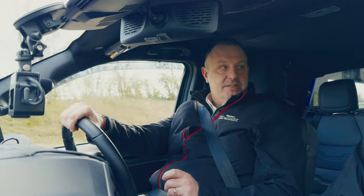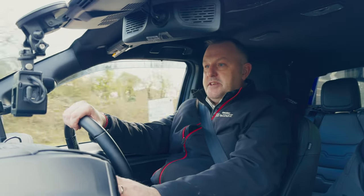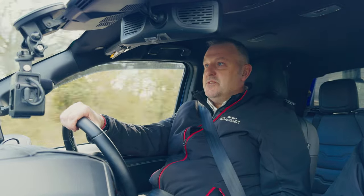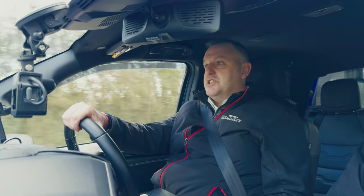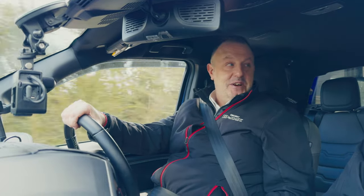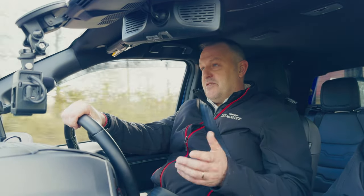In real world terms, when you talk about economy, there was a point where an automatic had disadvantages for fuel economy. But in the industry now, the gap between economy on a manual and an auto has really narrowed down. Having had both as company vehicles, it's really difficult to tell the difference in economy between the two. It will depend largely on what you're doing — if you've got three to three and a half tonnes behind you, they may react in different ways.